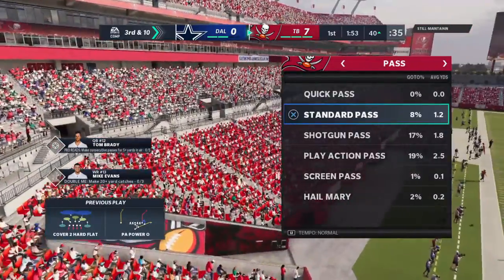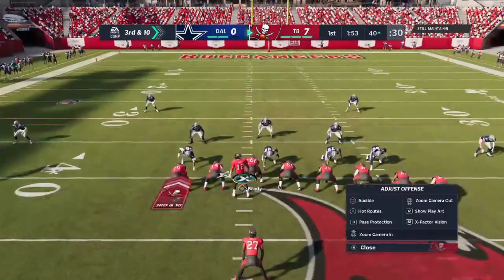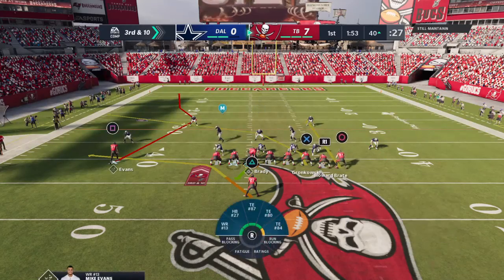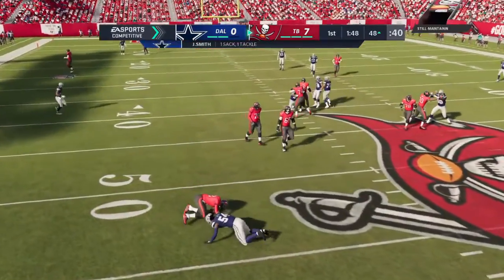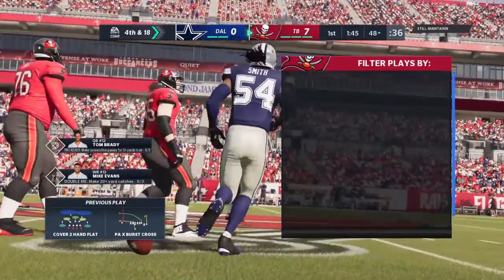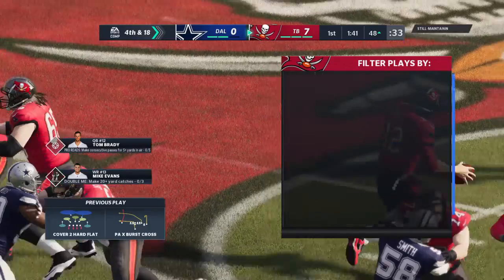So far in this drive they've done some good work — forcing incompletions on first and second down, bringing up third and ten. That brings up the big question: do they bring pressure or do they play coverage on this down? Brady going to fake the give to Jones and set up the throw — and he will go down. A Cowboy sack! Jalen Smith coming in to drop him for a loss of eight, bringing up fourth down.